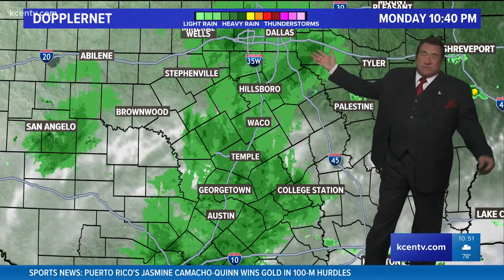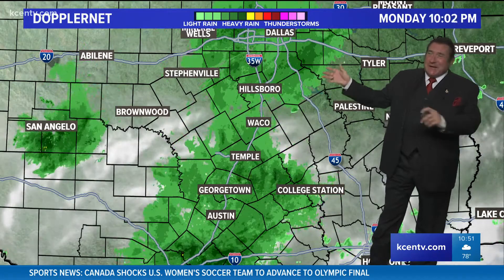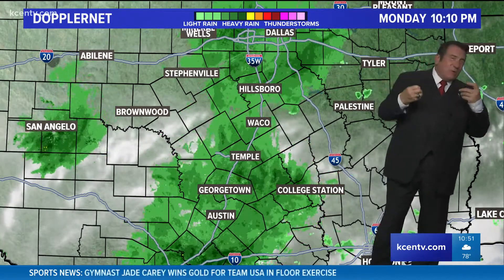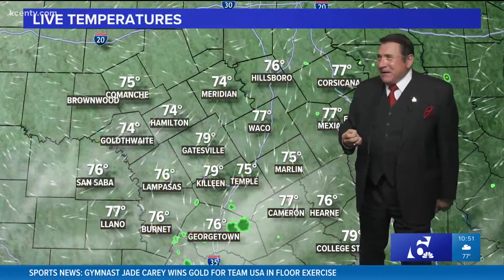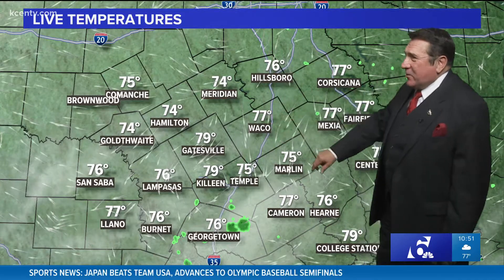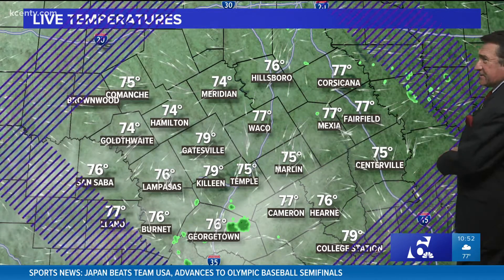Up and down the I-35 corridor, there's a very moist atmosphere sitting in place. This is the clear air mode, and what you're getting is backscattered from whatever moisture the radar can pick up. Temperatures tonight are in the 70s — in most cases we're at 74 in Meridian, 77 in Waco, Marlin at 75, and Temple at 75.